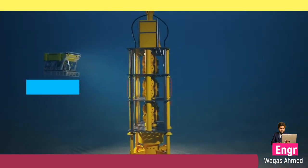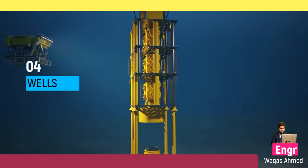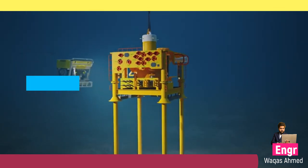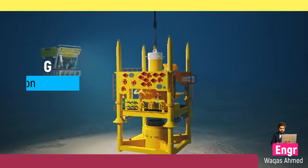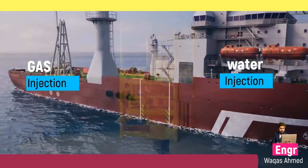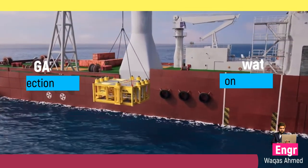The field will consist of four subsea wells connected to a single manifold. Two of these wells are used for production. One well is used for gas injection and the other for water injection to maintain reservoir pressure. The manifold is able to accommodate expansion for further discoveries.